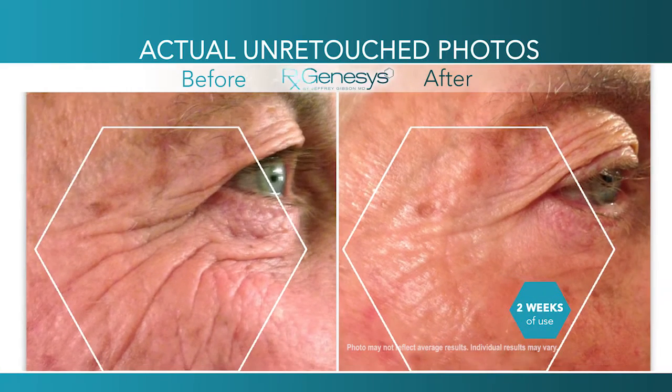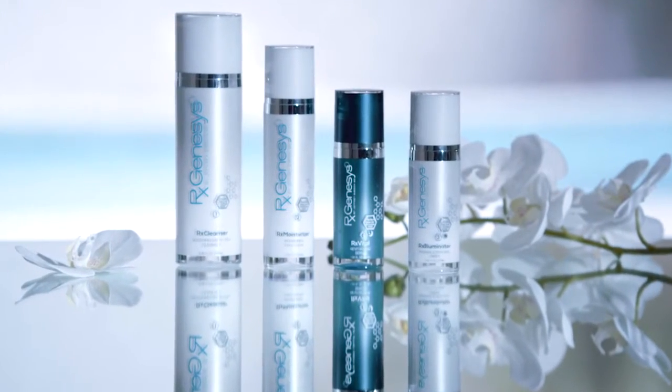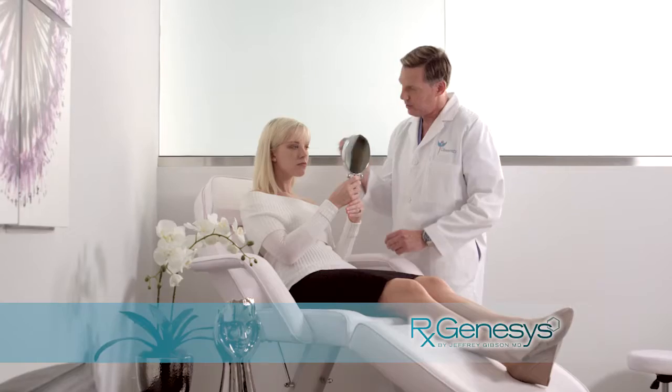Through my career, I've had access to thousands of products, but I have never seen the kind of results I've achieved in just a few weeks with RX Genesis. If you want breakthrough revolutionary results, then you have to use a breakthrough revolutionary product. After trying RX Genesis and seeing the results myself, I wanted to sit down and meet the doctor who developed this incredible system.